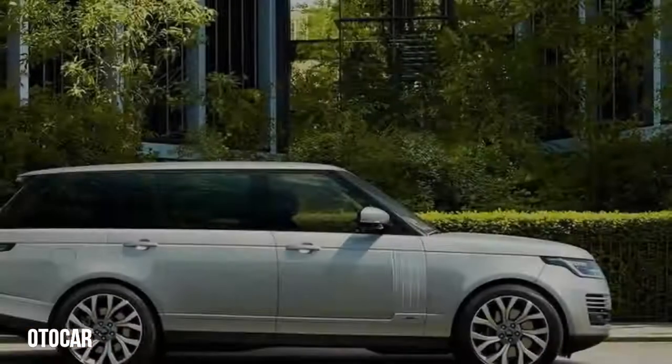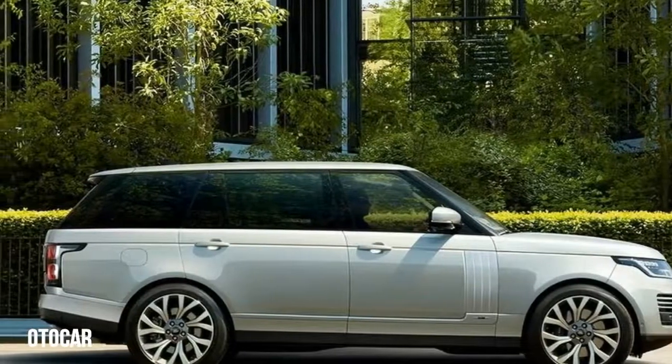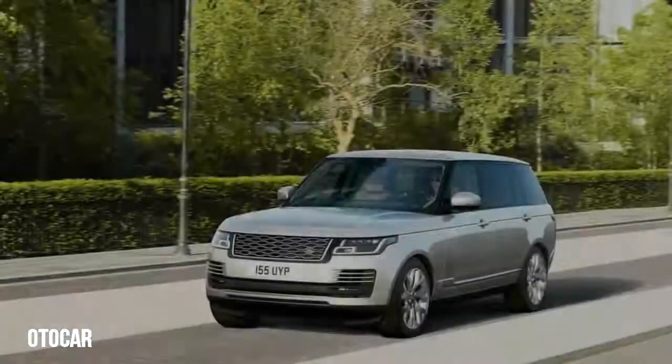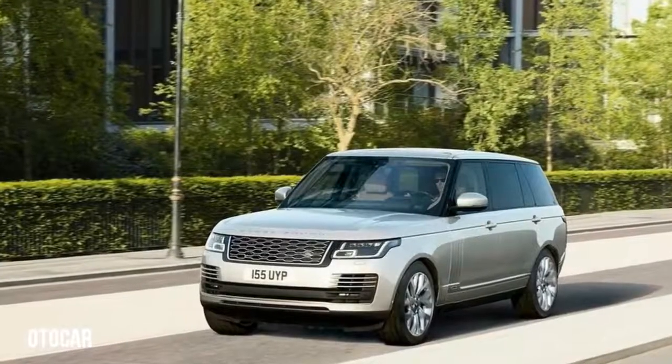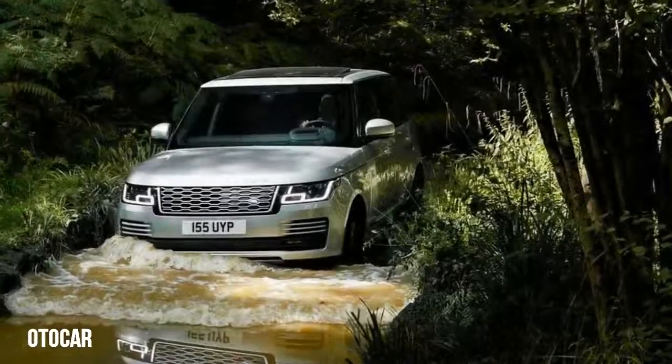An automotive icon that has lived through decades is in a precarious situation. If it changes too much, the faithful could turn on it. But if it doesn't change much at all, it risks losing touch. The Range Rover has walked that tightrope in America since the late 1980s, and so far it has been successful.